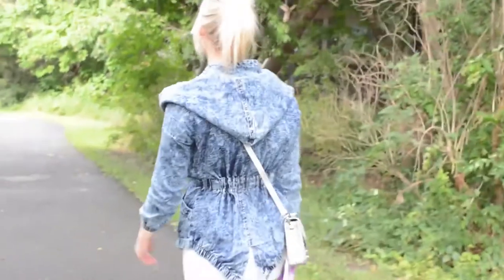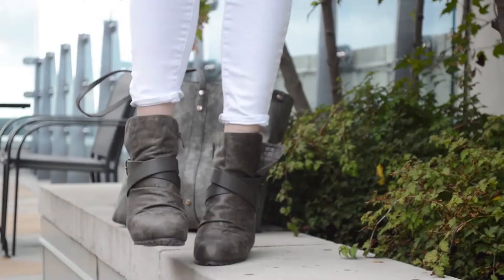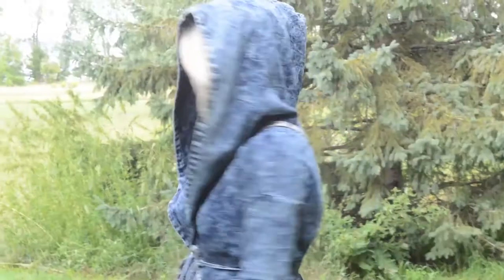Hey guys, I know a lot of you are heading back to school soon, so I've put together three different looks to keep you comfy yet chic for the school year. So let's jump right in!